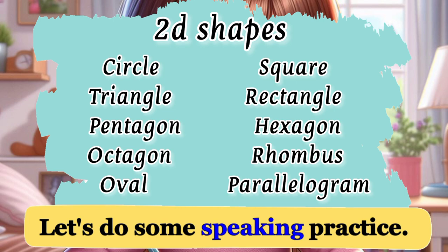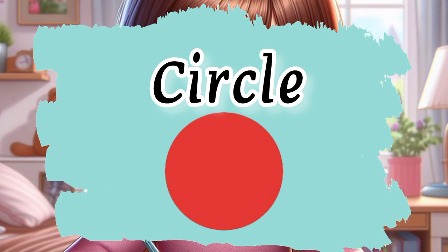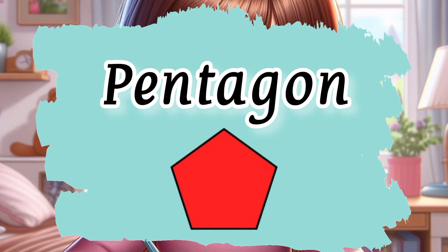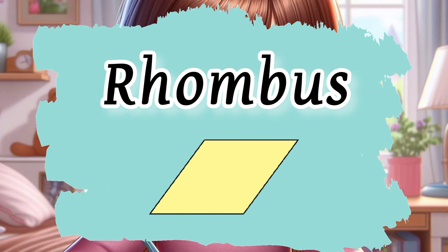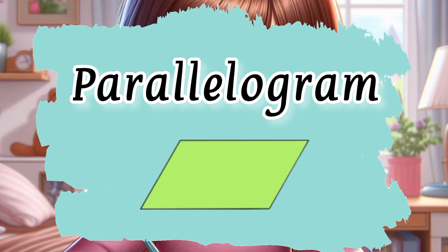Let's do some speaking practice. Can you pronounce these 2D shapes? It's time to repeat after me. Circle. Square. Triangle. Rectangle. Pentagon. Hexagon. Octagon. Rhombus. Oval. Parallelogram.